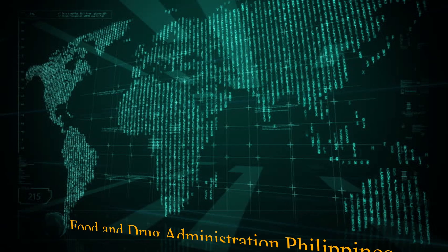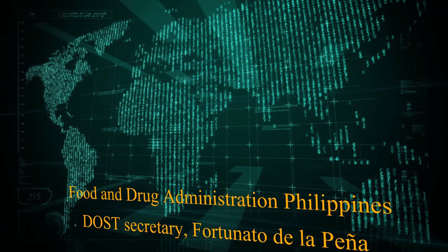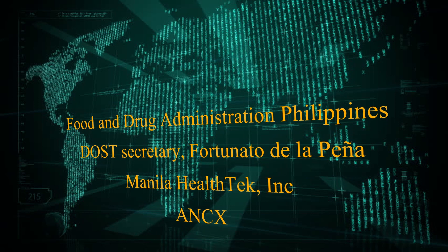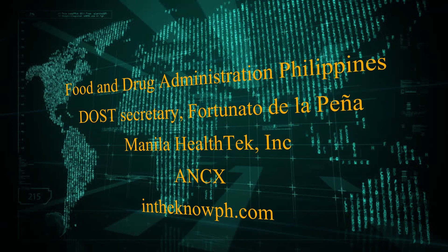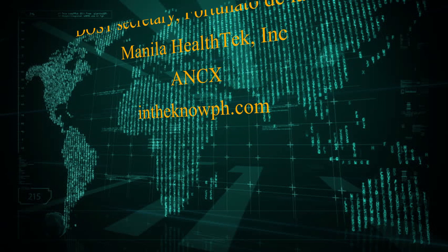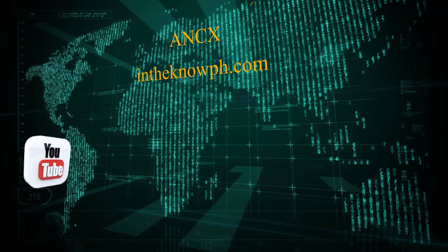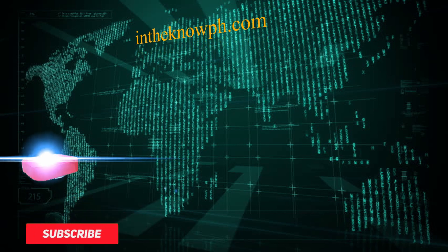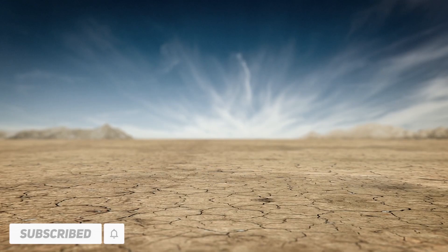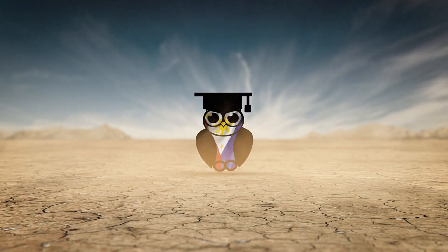At this point, we would like to thank the Food and Drug Administration Philippines, DOST Secretary Fortunato de la Pena, Manila Health Tech Incorporated, ANCX, and InTheNoeph.com. You can check out their links at the end of the video. Please don't forget to like, share, subscribe, and hit the bell icon so you won't miss any updates. Once again, this is InTheNoeph.com. Thank you, and thanks for watching.